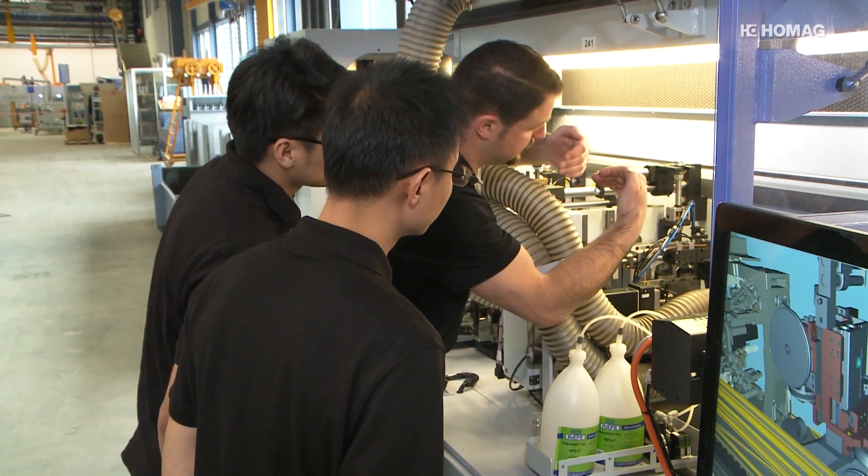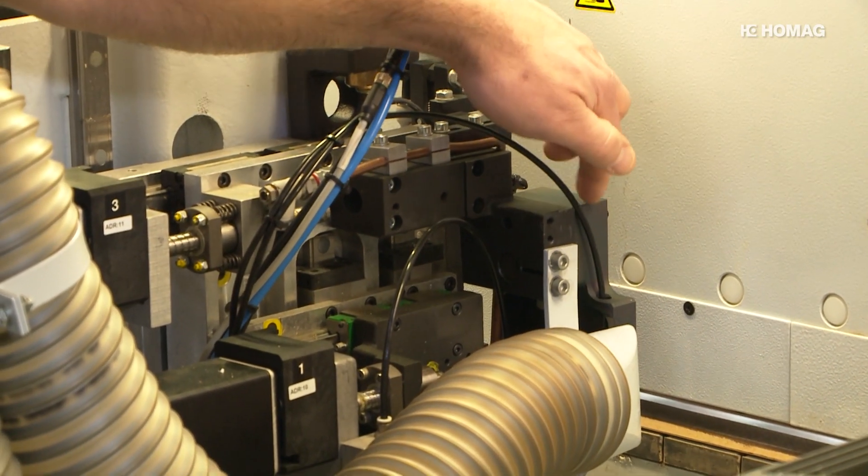Up to now, training usually took place on the machine and may have taken a very long time. But now, the customer can add value during this time.